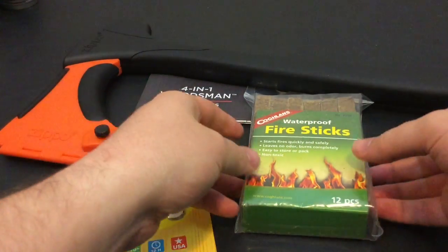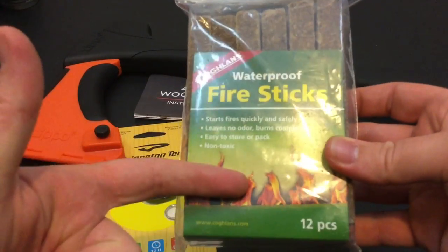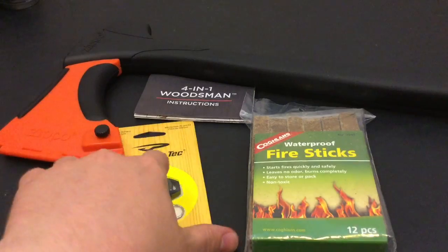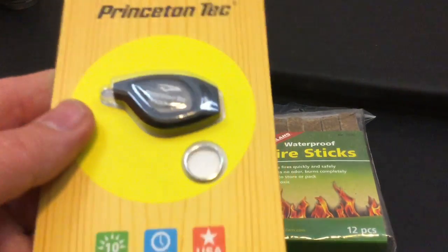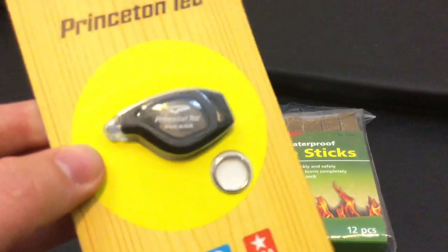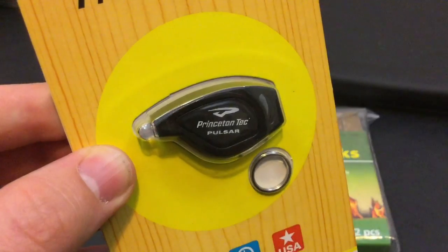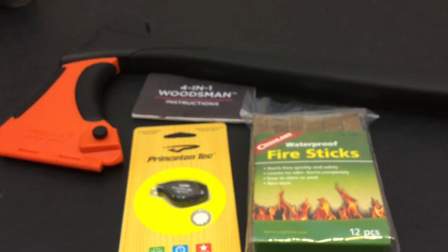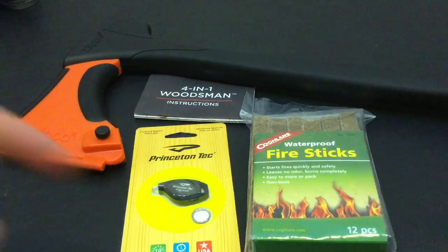I also got this $4 fire starter — I'll be able to break it down into about 48 pieces, which is a really cool addition to my kit and DIY EDC builds. And this is that tiny EDC light I showcased earlier — the Princeton Tec Pulsar. More to come on both of these.